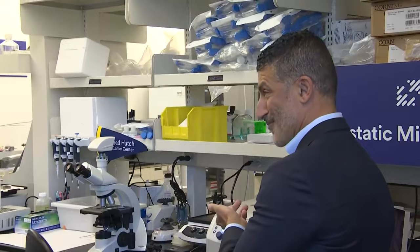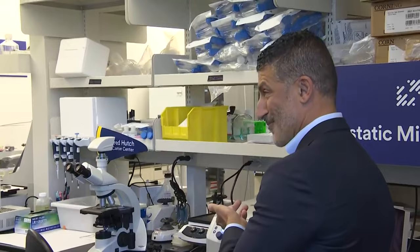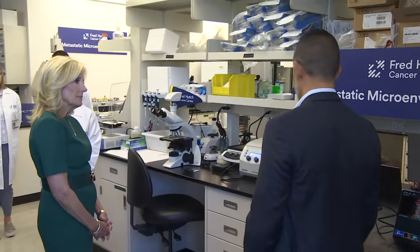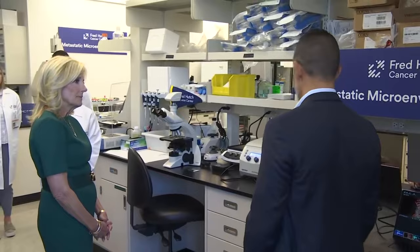Green fluorescent protein was awarded a Nobel Prize. It's a big deal because you can take a gene from a jellyfish, put it in a cell, and it will fluoresce green. The problem is when you put these cells into a mouse with a full immune system, the tumor, instead of forming, after about a week starts getting attacked and the cells disappear.